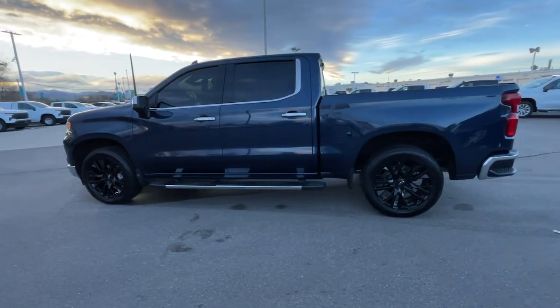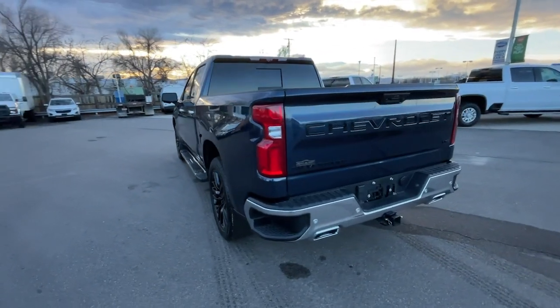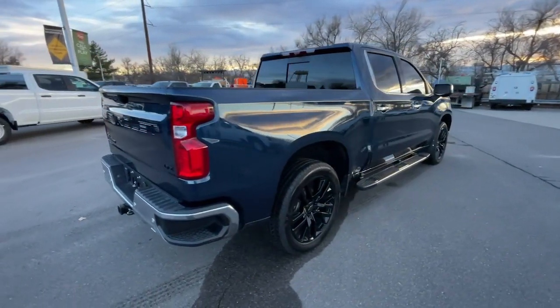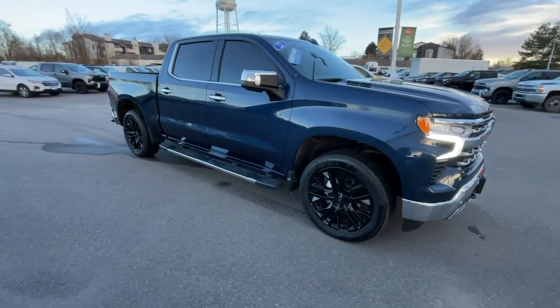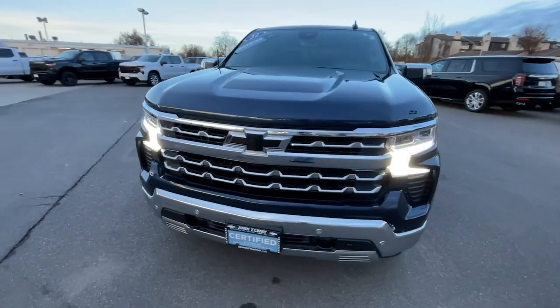Look no further than the 2022 Chevrolet Silverado 1500. With less than 15,000 miles on the odometer, this vehicle provides excellent value. The Silverado 1500 is the full-size pickup that blends a spacious, quiet cabin, technology that keeps you connected, smooth handling, and the toughness you need for all your projects.